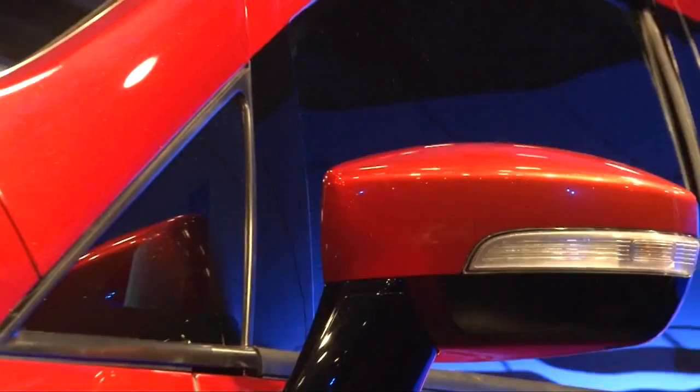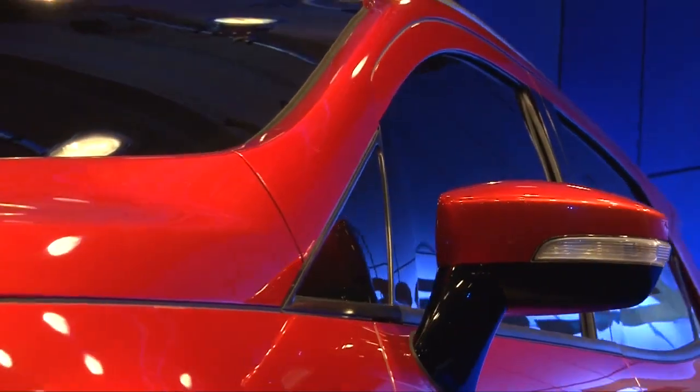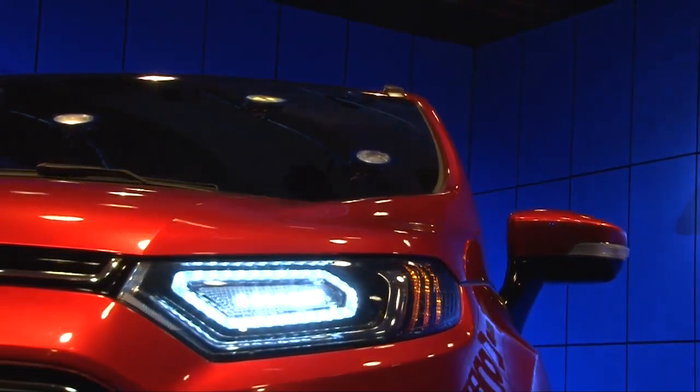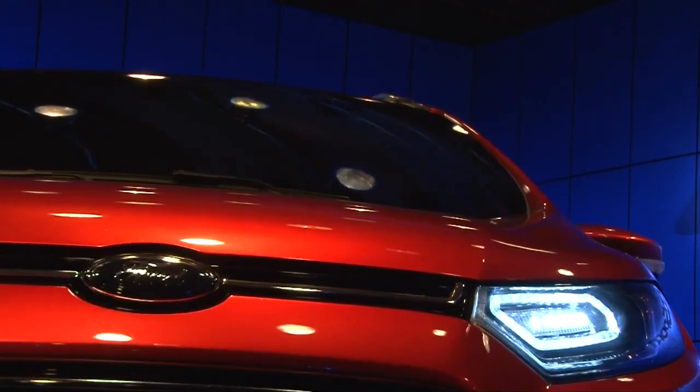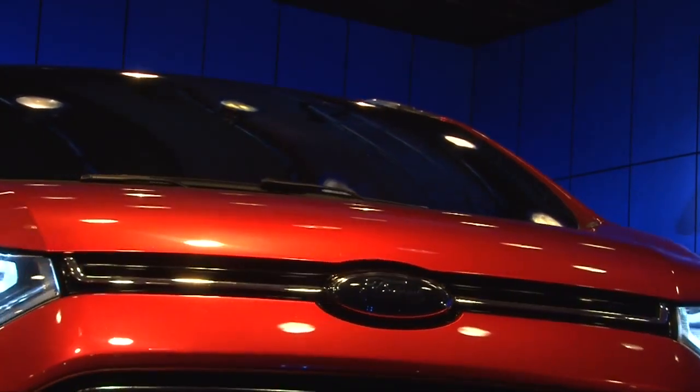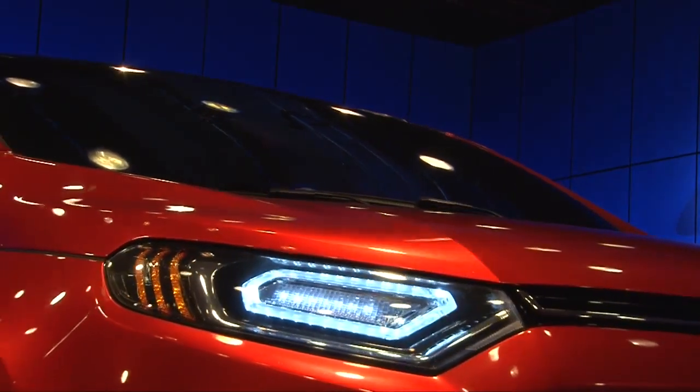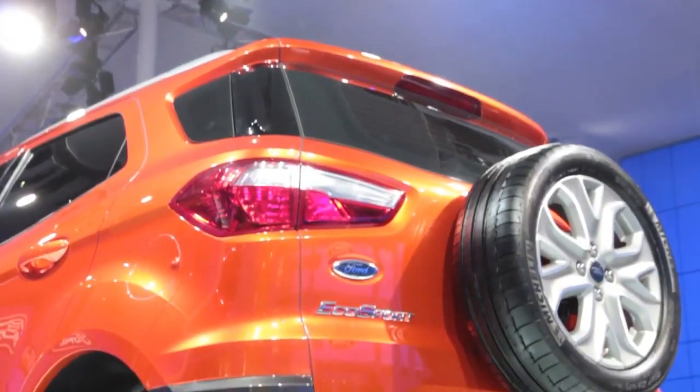It's going to be very exciting with this multi-function vehicle. The EcoSport is on our new B platform, the B2E — it's the same platform that the Fiesta is on. But the neat thing is this is the very first small compact SUV that's on this platform, so it's going to give the consumer tremendous ride and comfort, plus the flexibility of an SUV.